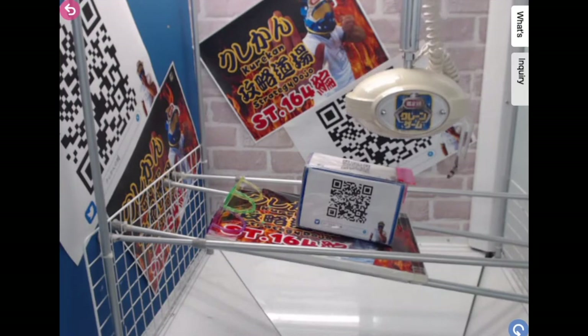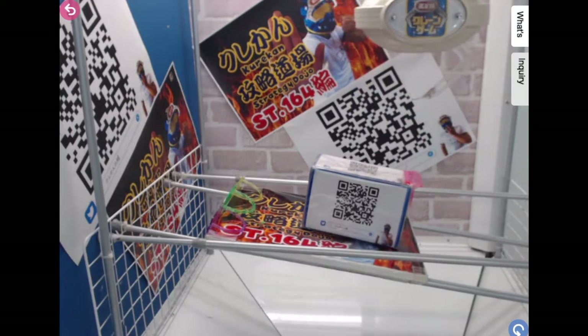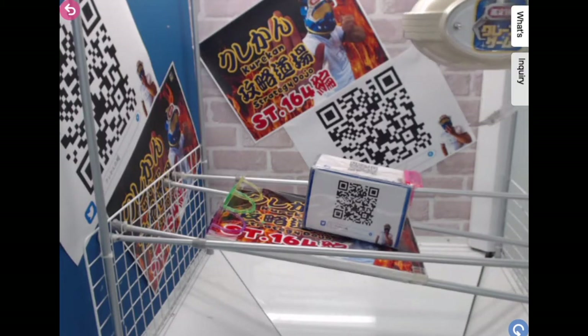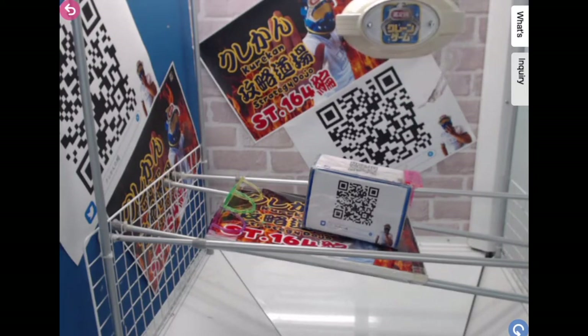Alright, we're in the Strategy Dojo prize. Basically, you just look at the box and try to slide it down. This one has an angle, so you just need much more lift and it can slide down easily. There's a QR code — so if you want to see what the Strategy Dojo does, there's the QR code. Take advantage of it. Here we go — try to aim to the claw.